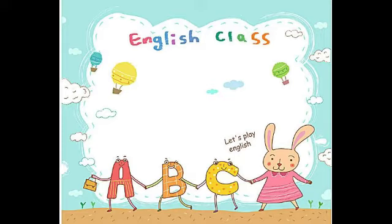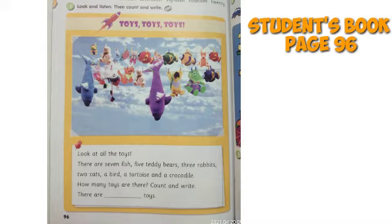Hari ini kita akan mengerjakan latihan bersama, siapkan buku English-nya ya. Okay, the first — let's do the exercise on your Student's Book page 96.